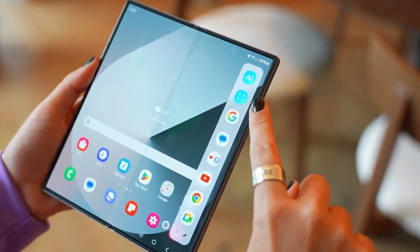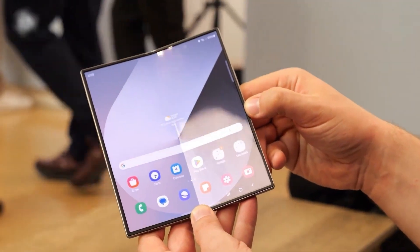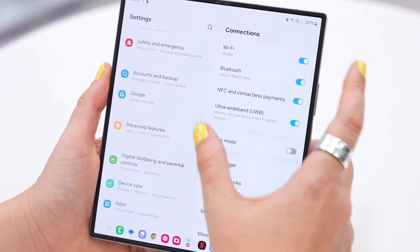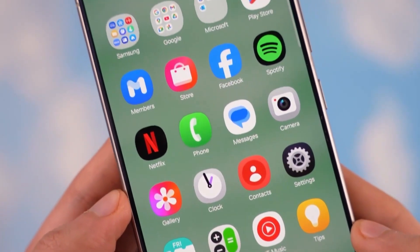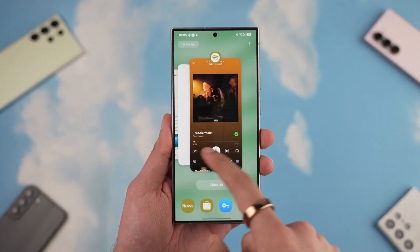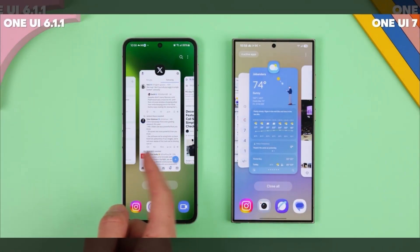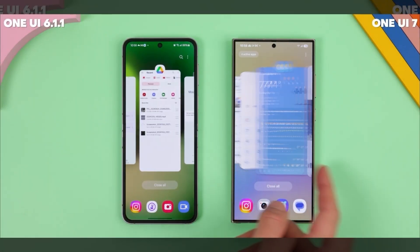According to reports, Samsung is aiming to release the stable One UI 8 build alongside the launch of the Galaxy Z Fold 7 and Z Flip 7 in August 2025. Ahead of that, the beta program is expected to kick off, with the Galaxy S25 series reportedly first in line to test the new software.